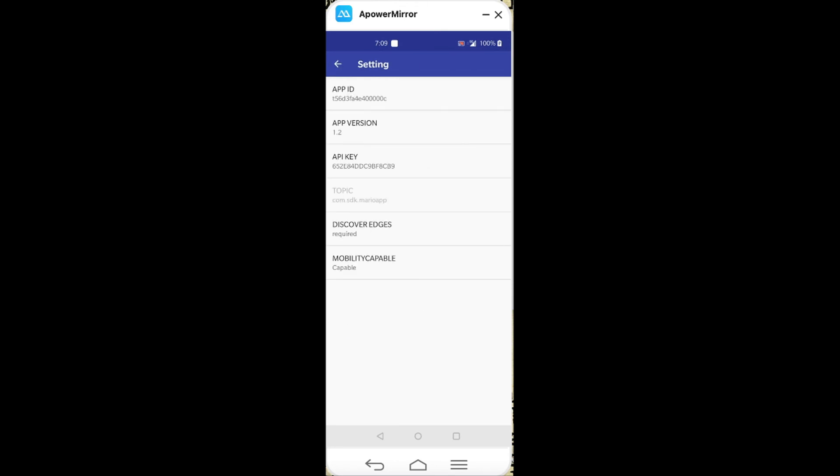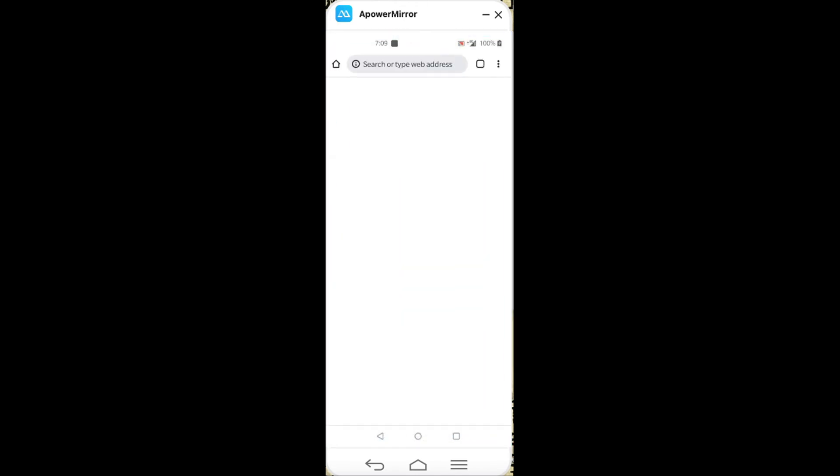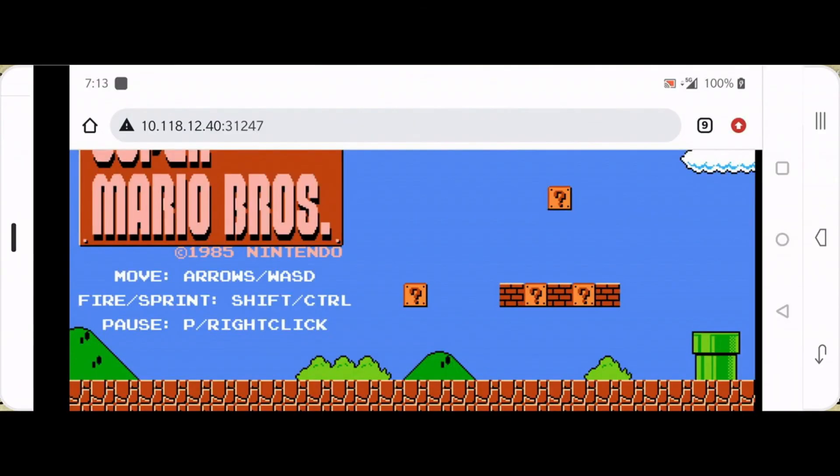Let's go to settings — we have the app ID, app key, and the discovery information, which is what we configured on the MEC. Let's return to the main screen and click on that link to take us to Super Mario. We change the orientation and we have Super Mario running on the UE.